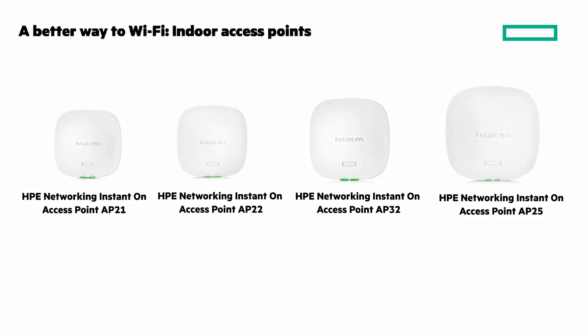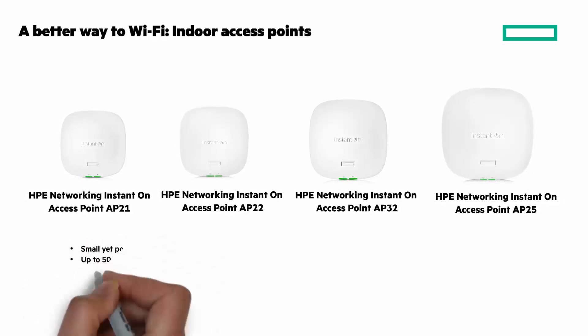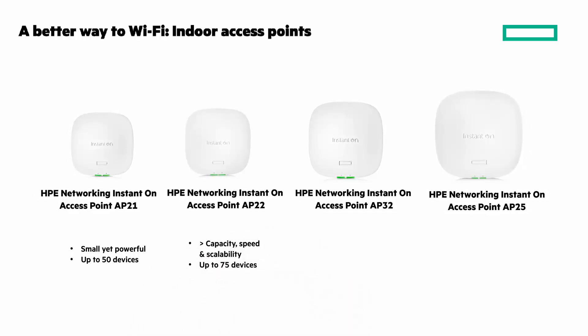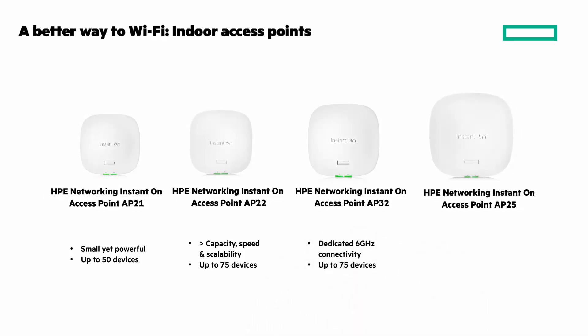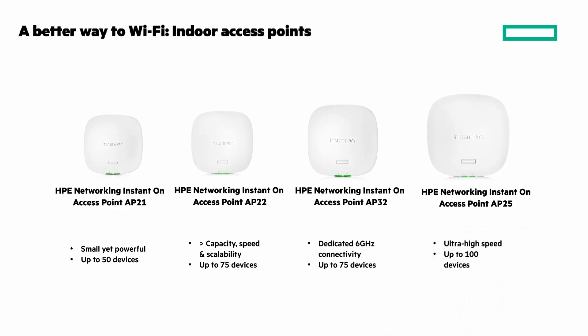Need powerful connectivity for up to 50 users? The Instant On AP21 is ideal. Need more capacity, speed, and scalability? The Instant On AP22 is blazing fast and supports more devices. The AP32 has dedicated six gigahertz connectivity. And for the most demanding environments, the Instant On AP25 offers ultra-high speed and up to 100 concurrent devices.